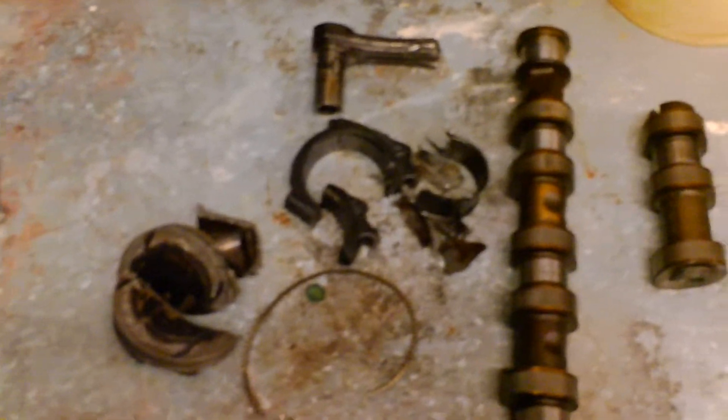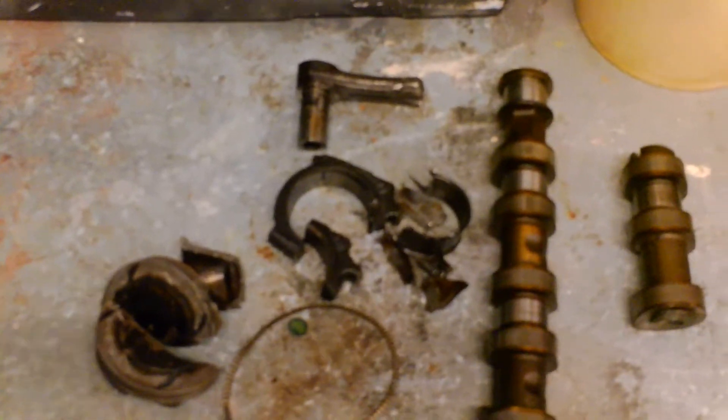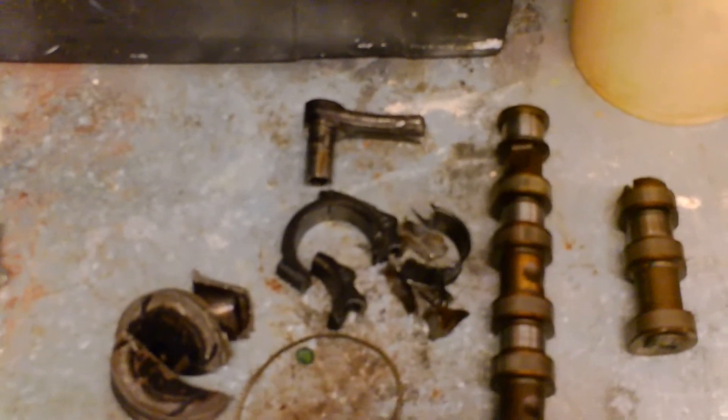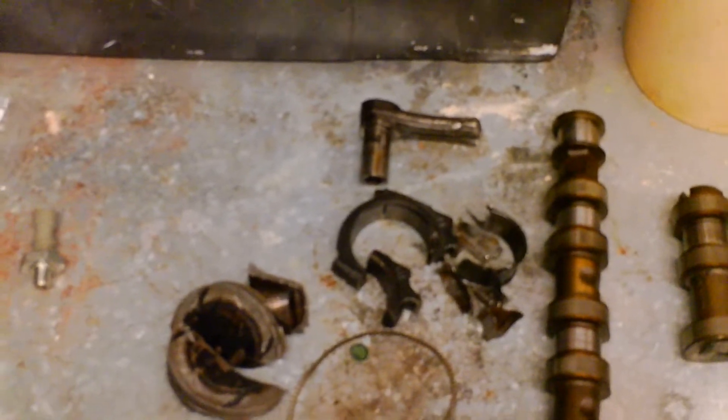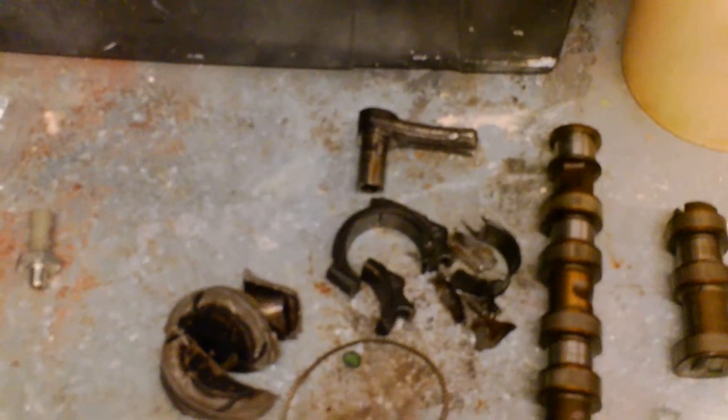Hi, DrivewayDIY here. One of the things I want to talk about today is the dreaded Vauxhall Corsa oil pressure light — the one that comes on and flickers on and off. I usually find them in Corsa Cs and Corsa Bs. It seems to be an ongoing problem; every Corsa I seem to get hold of seems to have this oil pressure problem.